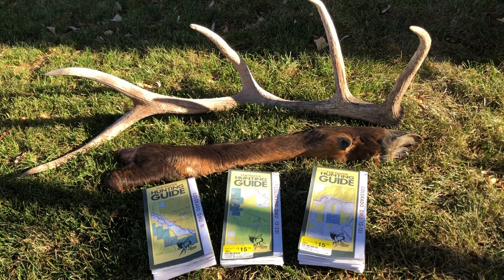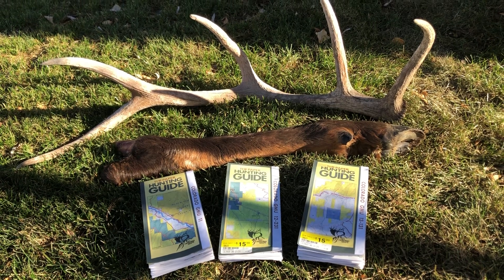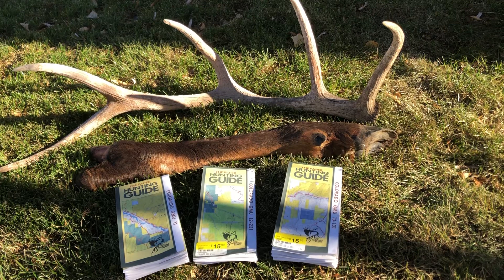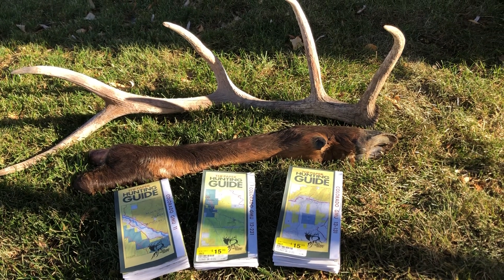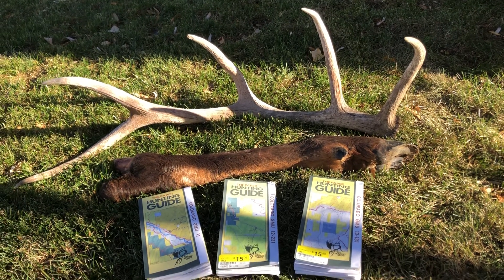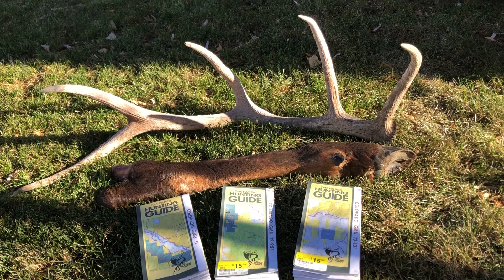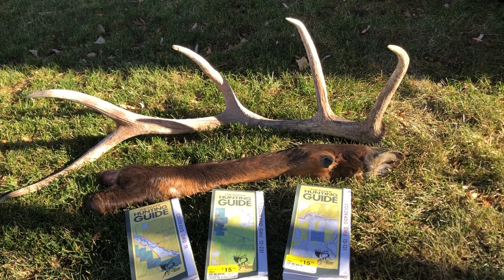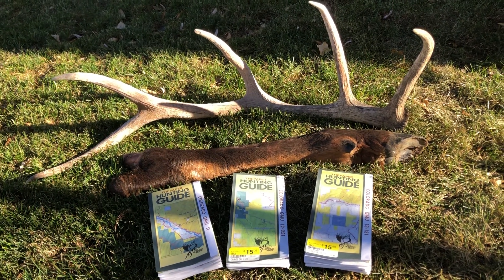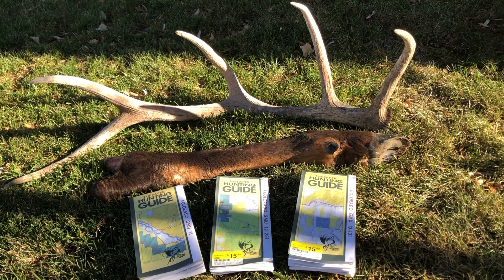Unit 13 had a very low number of hunters and a 24% success rate last year in 2020. Unit 12 had around 500 hunters in fourth rifle season last year and also about a 24% success rate — not bad. I concentrated on units 12 and 13.